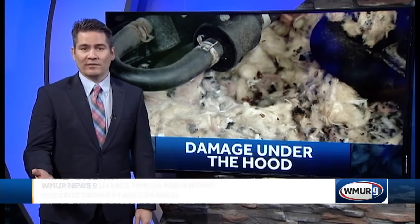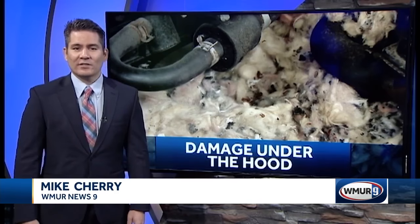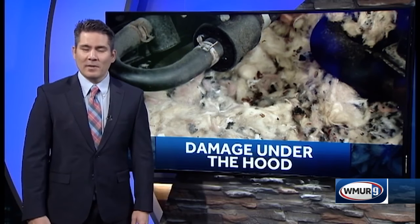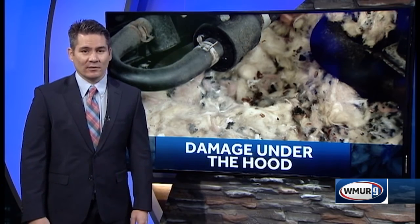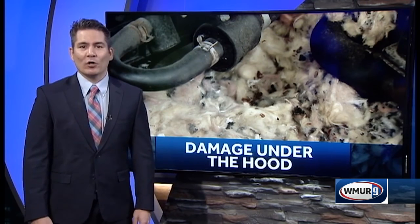If you find yourself with extensive damage under your vehicle's hood, Horan says that expensive repair might not come out of pocket. He recommends checking with your insurance company to ensure that sort of damage is covered. Mike Cherry, WMUR News 9.